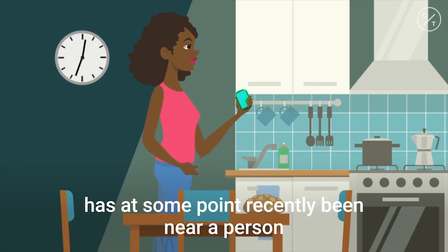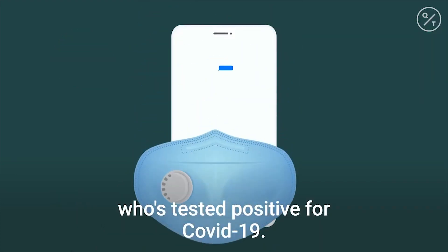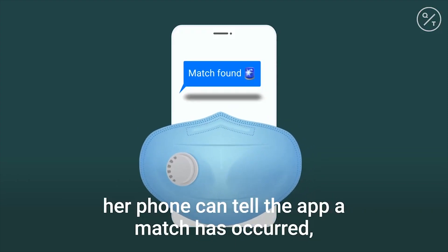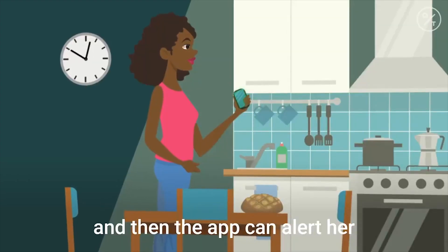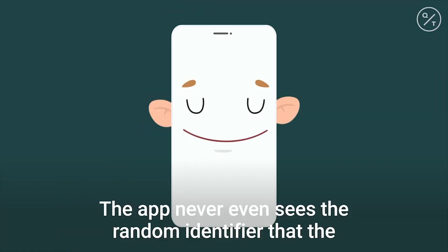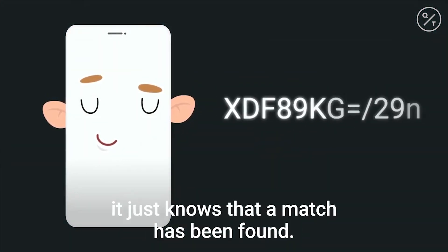Taylor's phone has at some point recently been near a person who's tested positive for COVID-19. If Taylor also has the public health authority's app, her phone can tell the app a match has occurred, and then the app can alert her and offer the latest medical advice. The app never sees the random identifier that the phone matched — it just knows that a match has been found.